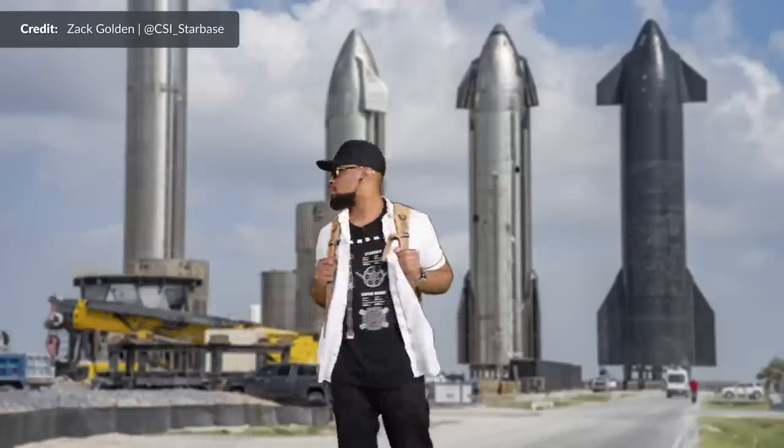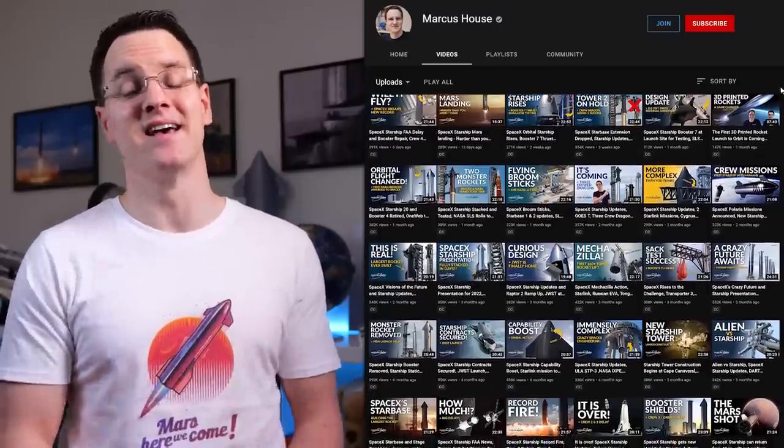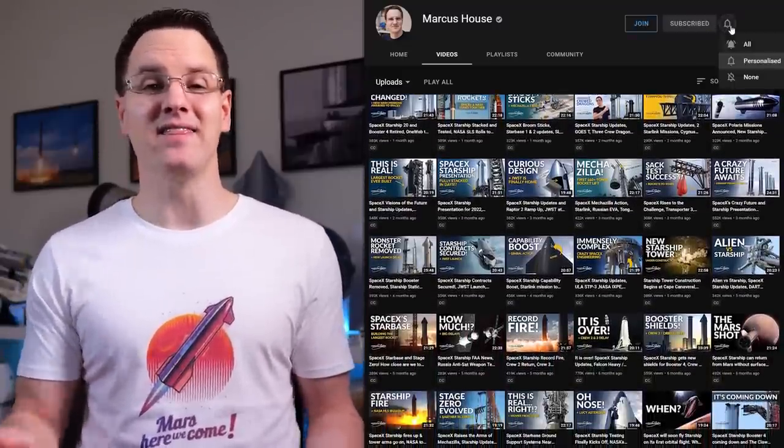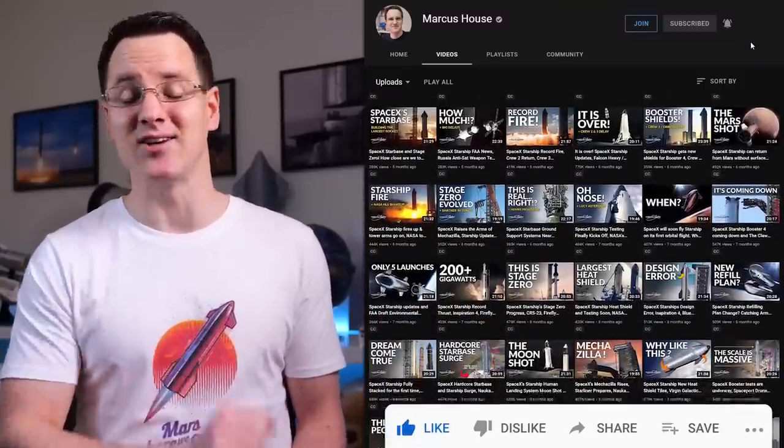As I continuously try to drive home each week, your support for the community is so helpful just as it is for my channel. Collectively, this team keeps growing and providing such amazing access and insights.